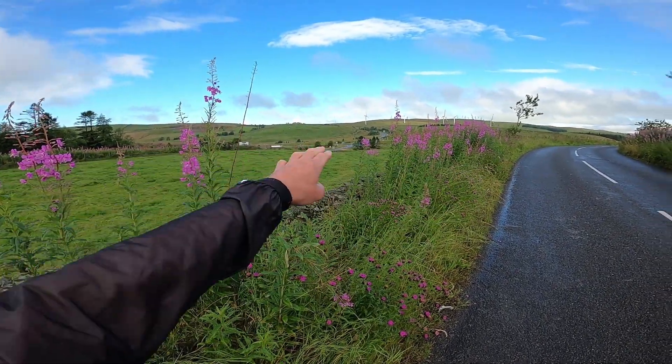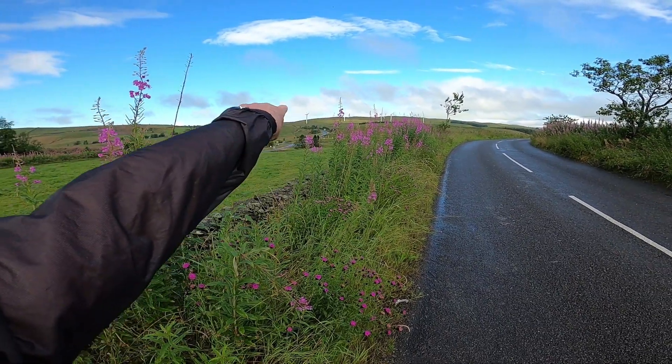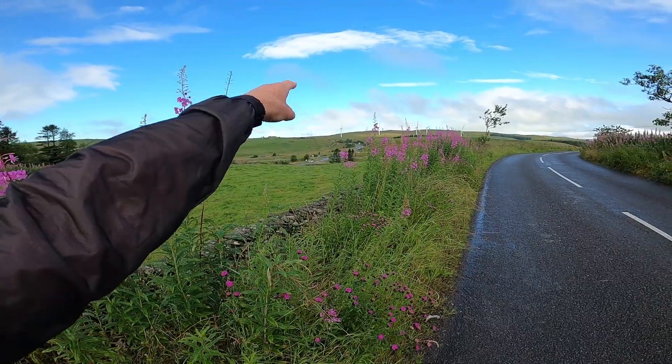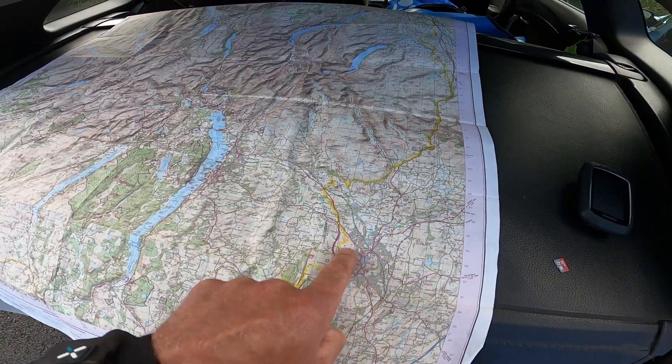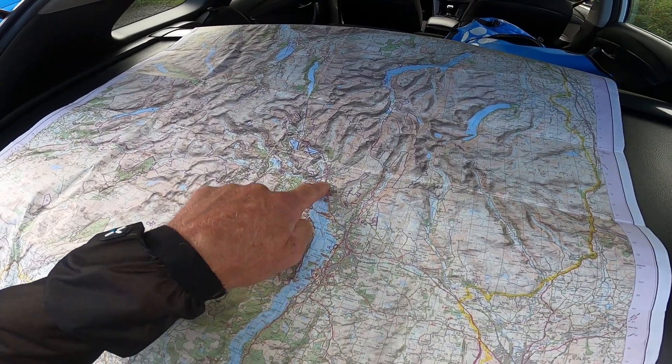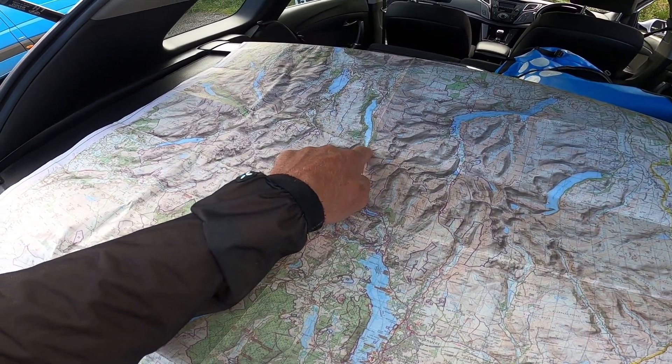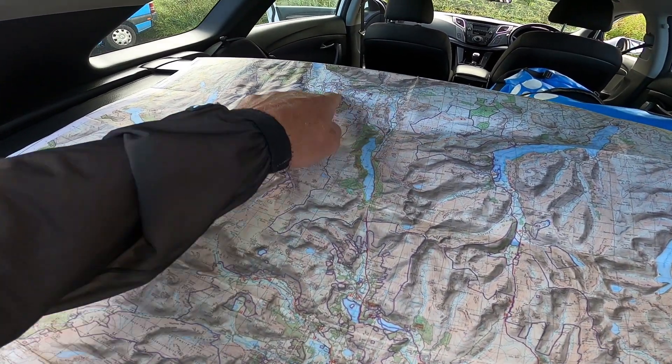There's the motorway junction just there. We're going to make our way up the A684 all the way into Kendal, into Windermere, and well into the Lake District towards Keswick. Let's have a quick look at the map. There's Kendal; we're going to go into Windermere, Grasmere, hopefully climb up to Thirlmere, take this little B road — Keswick's to the left — and hopefully back down through Shap to here again.